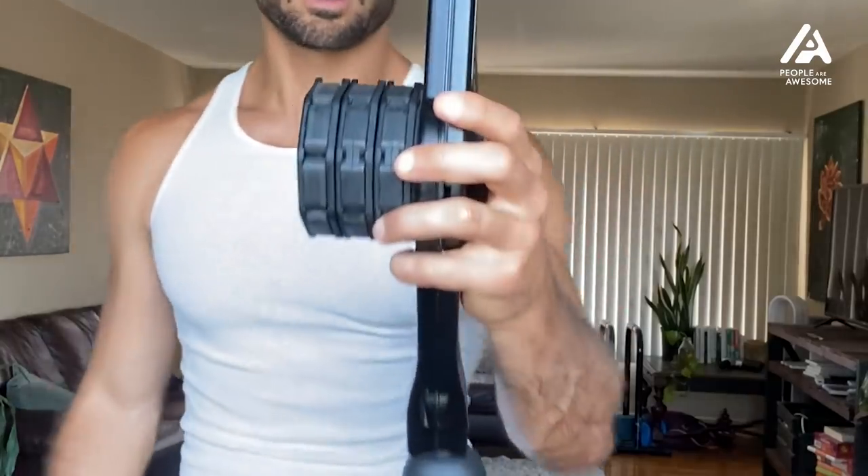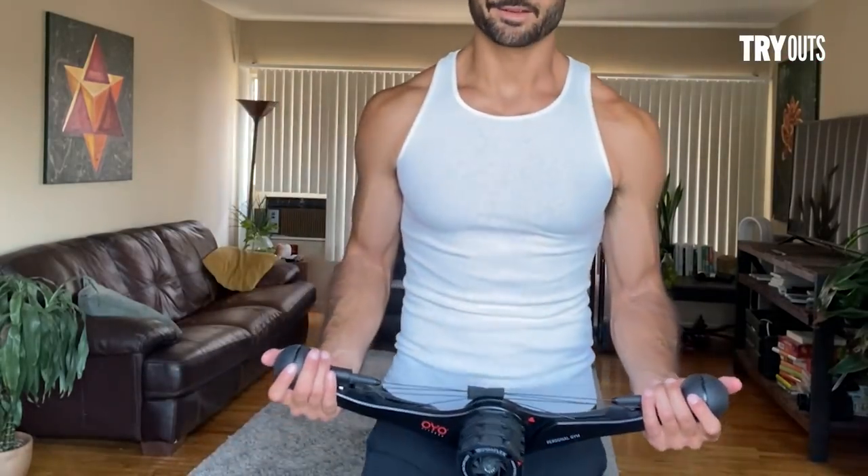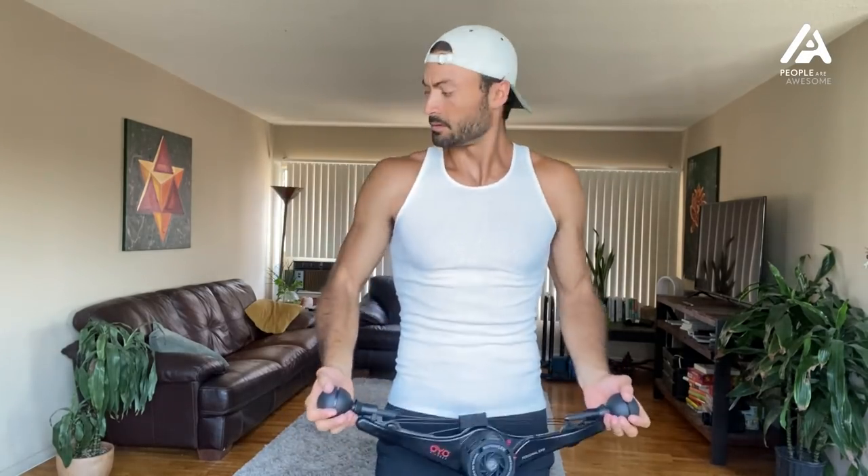Now we've got three weights and this next one is a chest fly. All right, so far so good — not too bad. All in all for a first day, pretty good.